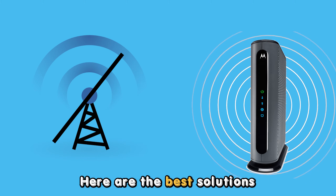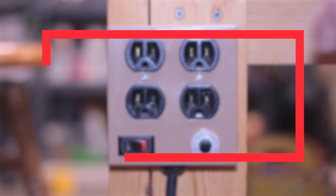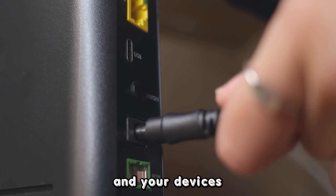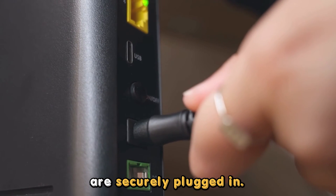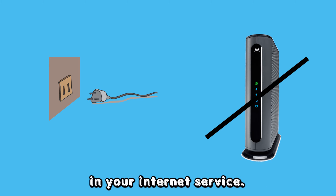Here are the best solutions to resolve this issue. Check your modem cable connection. Ensure that all cables connecting your modem to the wall outlet and your devices are securely plugged in. Sometimes a loose connection can cause interruptions in your internet service.